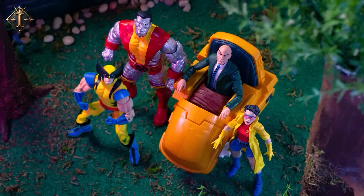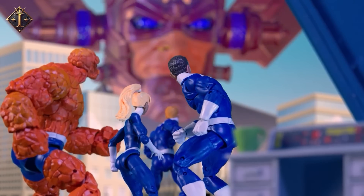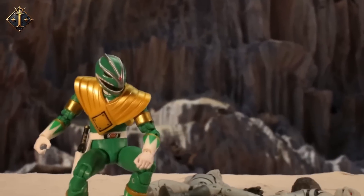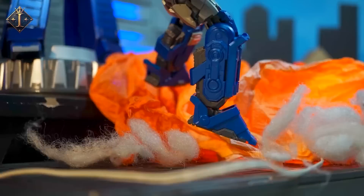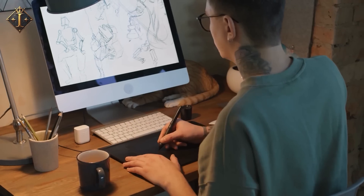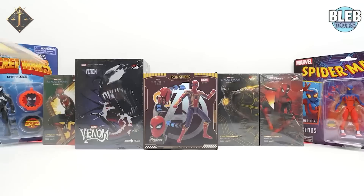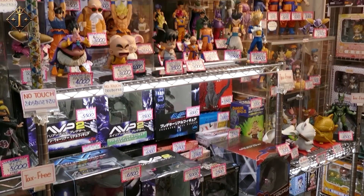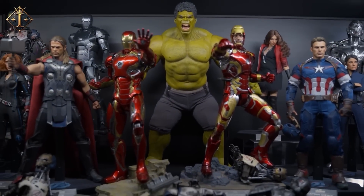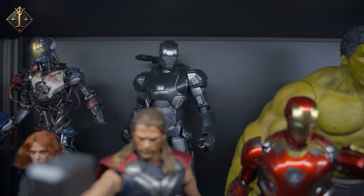When you hold a Hasbro action figure in your hand — maybe it's the Pink Ranger, Storm, or even your first Captain America — you are not just holding plastic and paint. You are holding decades of imagination, design, and storytelling. Each joint, each color stroke, and each sculpted detail carries a piece of someone's childhood, maybe even yours. From a simple sketch on a designer's desk to the moment a kid tears open that box, Hasbro has turned creativity into something timeless. These figures remind us that play never really ends — it just changes form. And somewhere in a small corner of every collector's heart, the magic of Hasbro still lives, ready to be rediscovered one figure at a time.